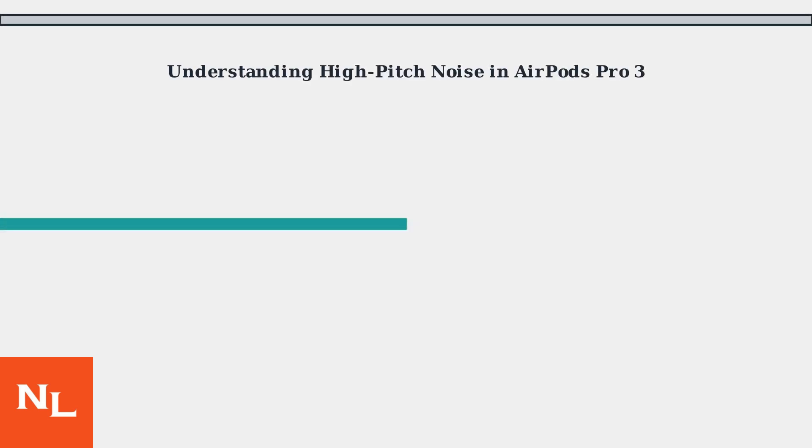Experiencing a high-pitched squeal or whistling noise with your AirPods Pro 3, especially with active noise cancellation on? You're not alone. This issue primarily stems from acoustic feedback loops caused by imperfect ear tip seals.